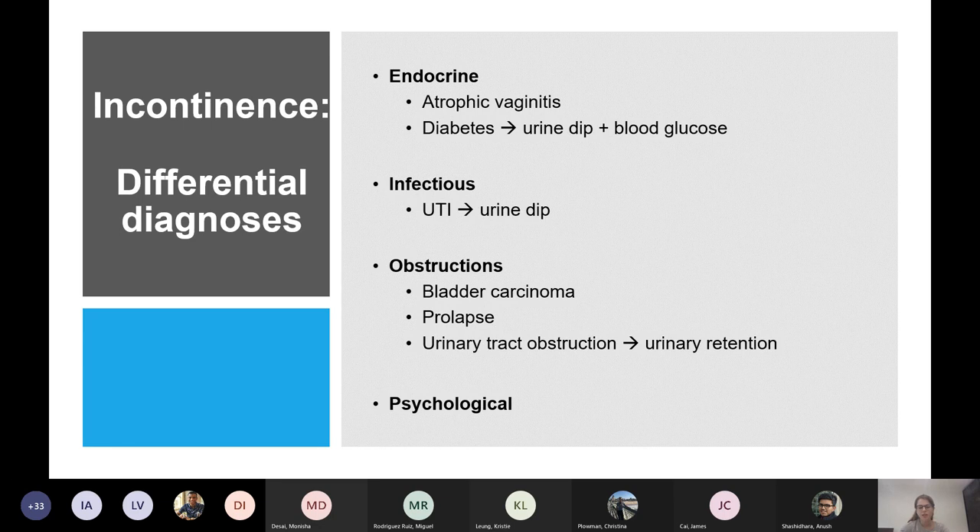Differential diagnoses — grouped into: endocrine causes like atrophic vaginitis from decreased oestrogen; diabetes shown by glucose on urine dip; infection — UTI on urine dip; obstruction — bladder cancer, prolapse, or urinary tract obstruction; and psychological causes where someone just feels they need to go frequently.